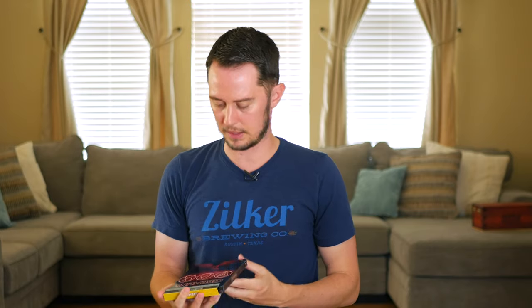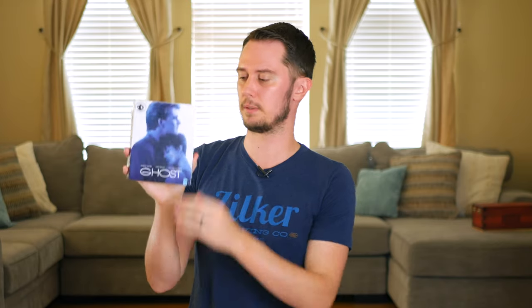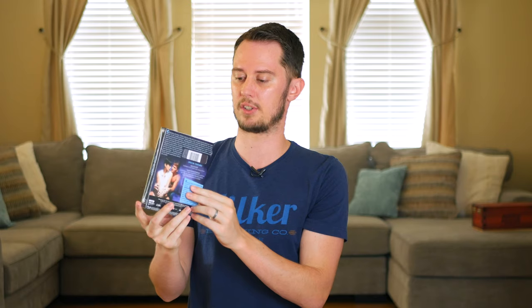Ghost — a movie I've seen many times and used to have on VHS as a kid. This is the Blu-ray release from Paramount's Paramount Presents line, which features some fancy packaging. I haven't opened this particular copy but I've seen the movie before.